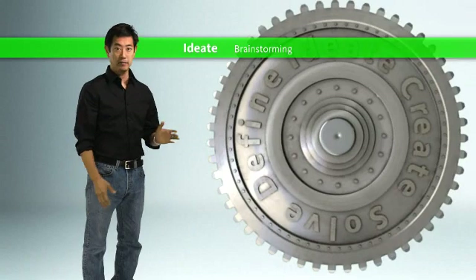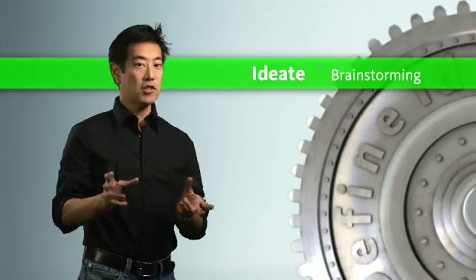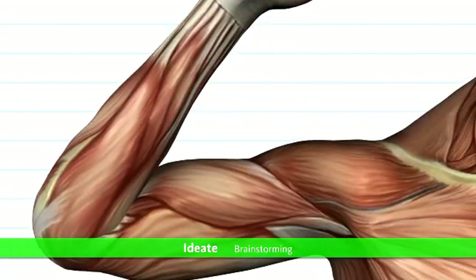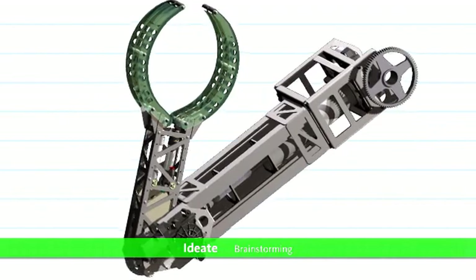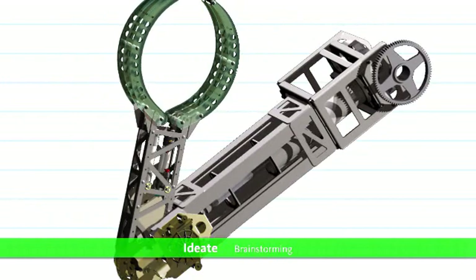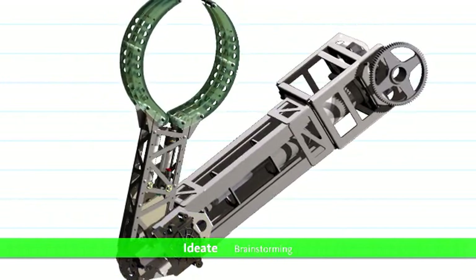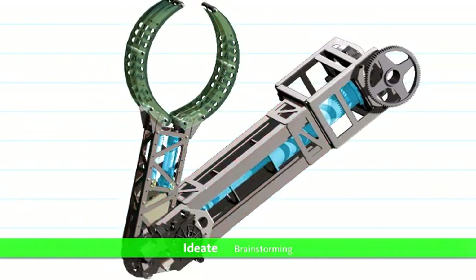Step 2: Ideate — Brainstorming. As a result of their discussions and brainstorming sessions, the team decided to model their robot arm on a human arm. The robot arm would rotate along two axes at its shoulder and along a single axis at its elbow. They decided to make each aspect of the arm analogous to humans, with linkages as bones and power sources as muscles.